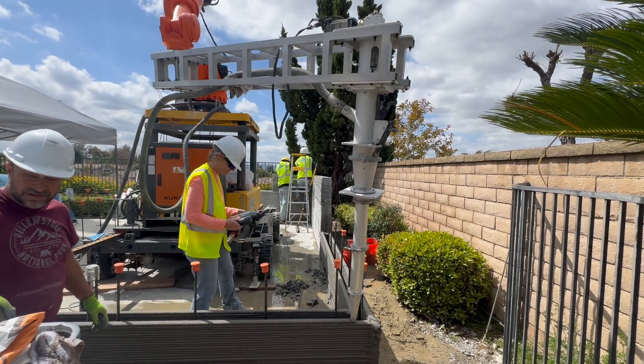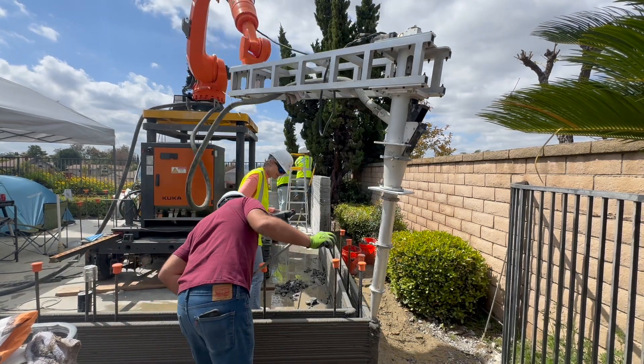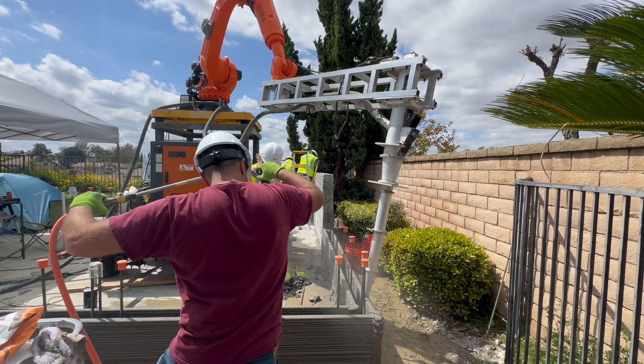You guys know we love seeing the printed layers, but in this case the client wanted something that looked more traditional, so you can't really tell it was 3D printed — and that's a benefit for a lot of people. Can we take a look inside? Yes, sure.